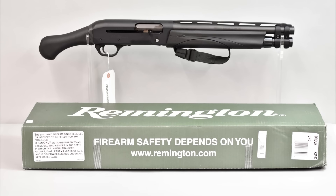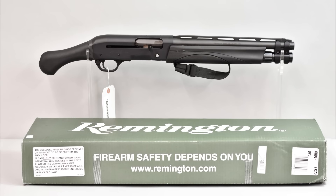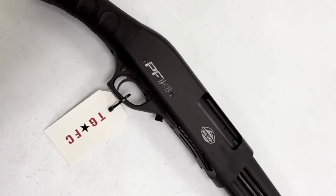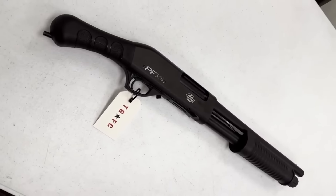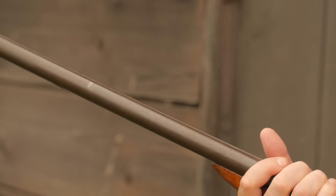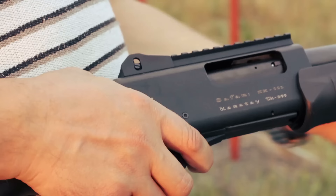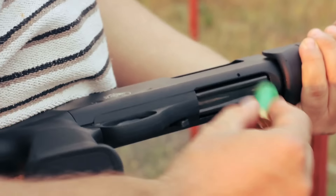And those are our top picks for the smallest, most effective home defense shotguns of 2024. Whether you're looking for something affordable like the Rock Island Armory PF-14, or want to go all out with the Remington V3 TAC-13, these shotguns offer the perfect balance of power, size, and maneuverability for protecting your home. Each of these shotguns has its strengths and weaknesses, so the best one for you depends on your specific needs and preferences. The one thing they all have in common? They're compact, powerful, and ready to keep you and your loved ones safe when it matters most.